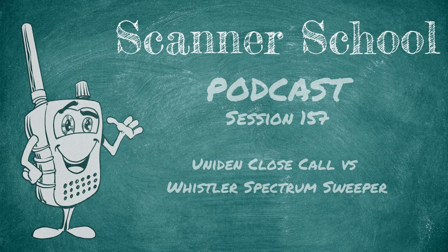Welcome back to the podcast. Two weeks ago on session 155, we were talking about Uniden's Close Call feature and how it works. Last week on session 156, we talked about Whistler's Spectrum Sweeper, also known as the Signal Stalker. We went through each one in their own dedicated podcast. Today we're going to put a pretty bow on it — it is the holiday season — and we are going to put them head-to-head. Which one works best and which one would I prefer?